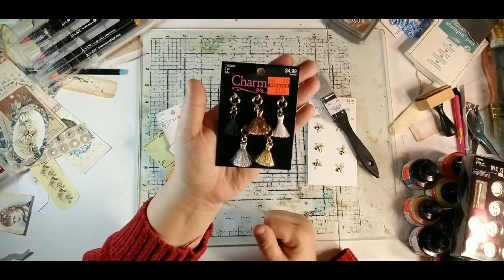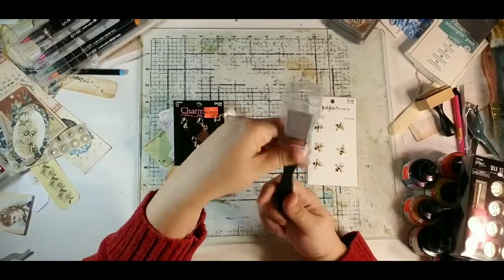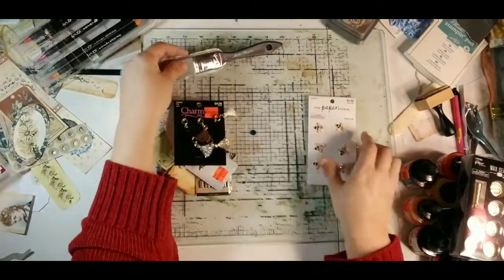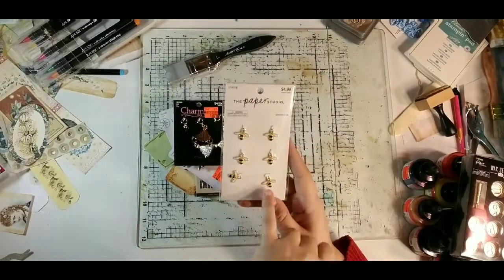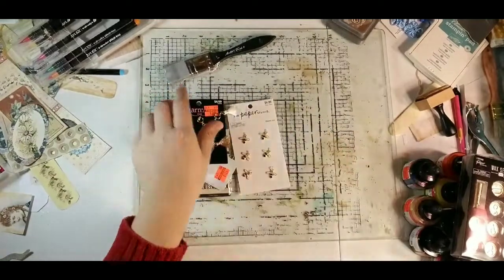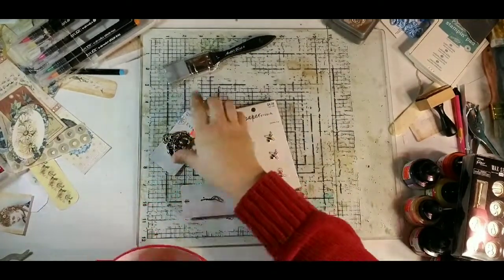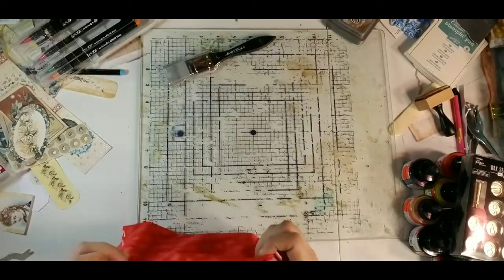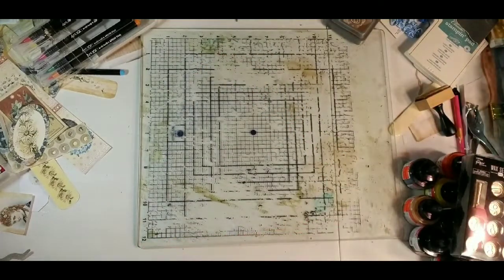I picked up a silicone Master's Touch brush — not on clearance, $3.99 — because I've been wanting one for Mod Podge. And a pack of six little bumblebee charms that was $4.99 at 50% off. I'm getting those sorted and put away in my charm cabinet.